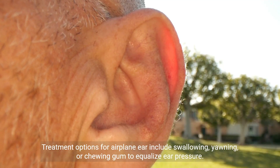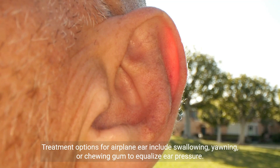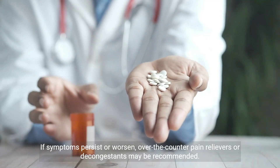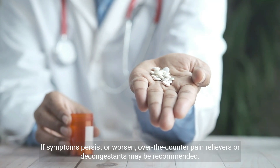Treatment options for airplane ear include swallowing, yawning, or chewing gum to equalize ear pressure. If symptoms persist or worsen, over-the-counter pain relievers or decongestants may be recommended.